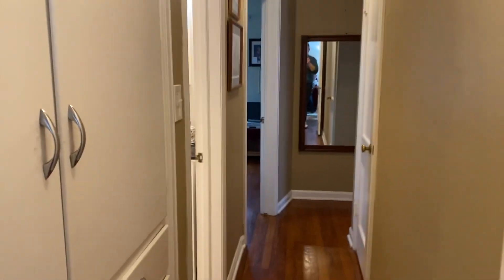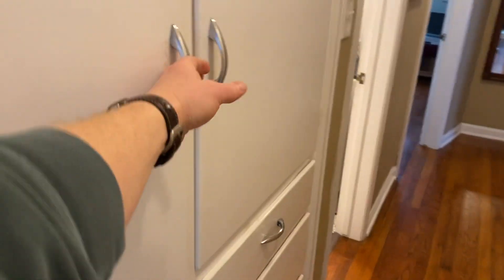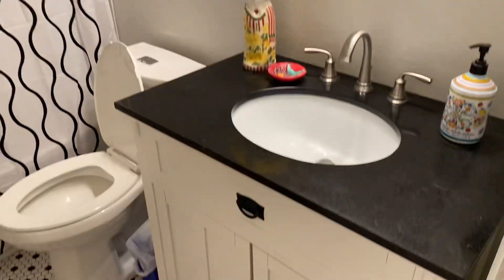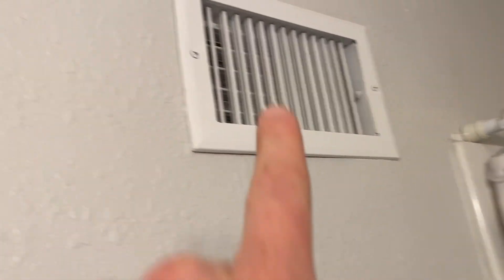Walking down the hallway — it's a little narrow but not too bad. There are some nice built-ins with drawers. Then a pretty basic bathroom. The shower looks great and is in good shape. There's a vent and a vent fan, which is always good. Everything looks really nice here.